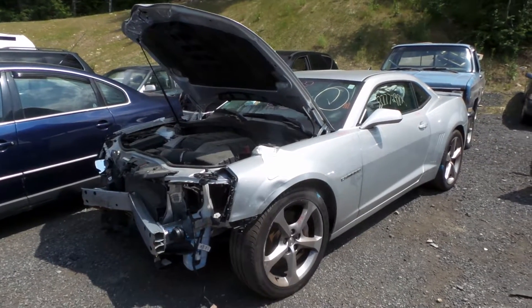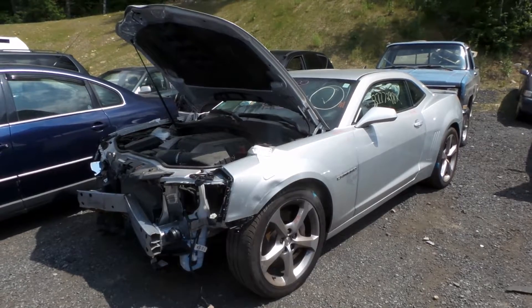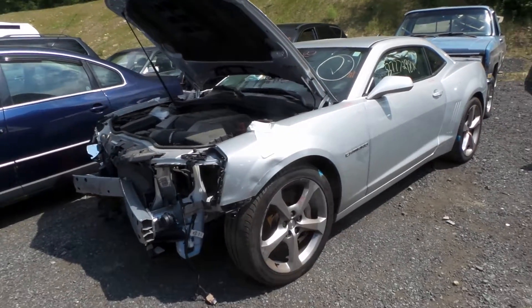Hi, this is Alex with New England Auto and Truck Recyclers, and today we are parting out a 2015 Chevy Camaro, stock number M80798.